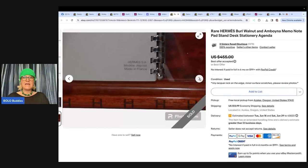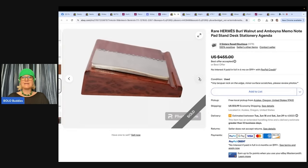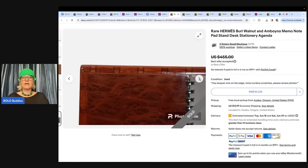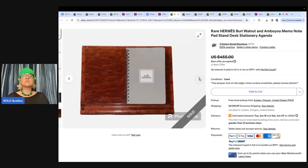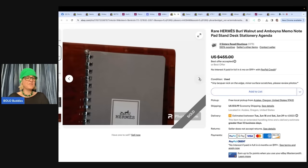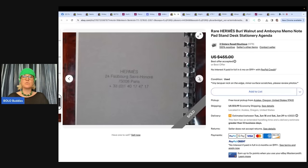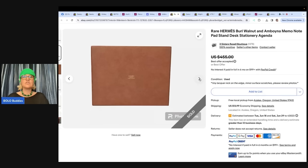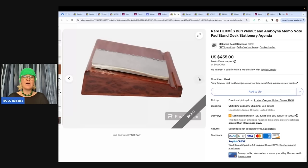This is a Hermes Burl Walnut and Amboina Memo Notepad Stand Desk Stationery Agenda. Hermes, guys — found at a yard sale for $2. Had it listed for four months for $455, then took a best offer of $350. This comes from Three Sisters Resell Boutique. Who puts a Hermes item up for $2 at a yard sale? I want to go to that yard sale.